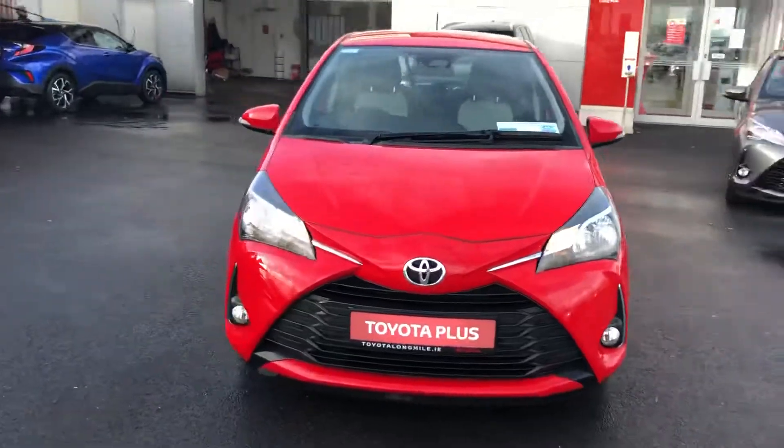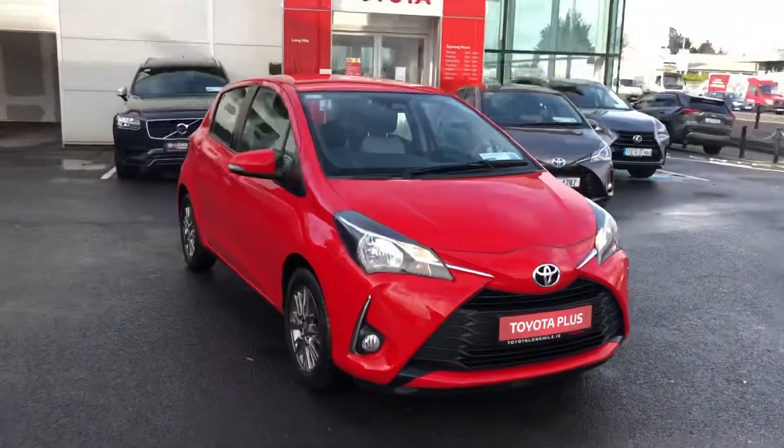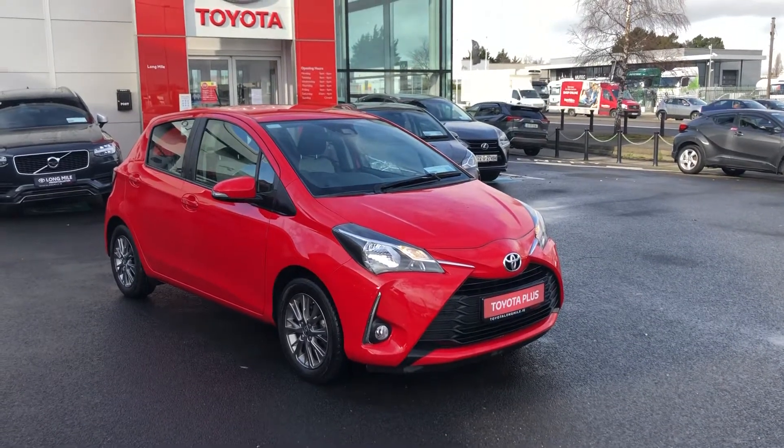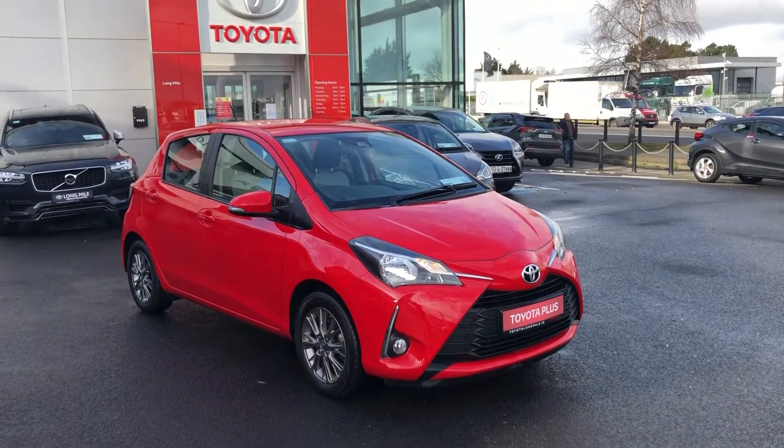This car comes with a full service history, serviced and warranted with a comprehensive warranty. It can be yours for 52 euros a week. For more information, please contact us at our showroom on the Long Mile Road.